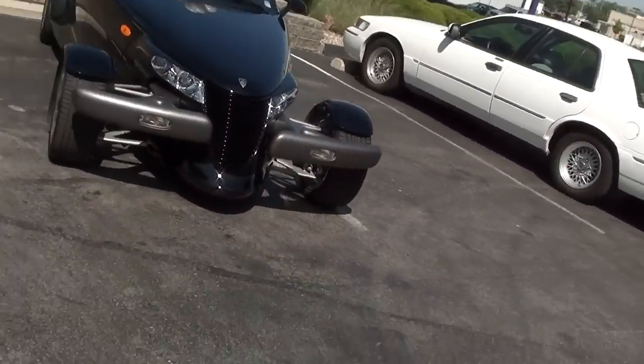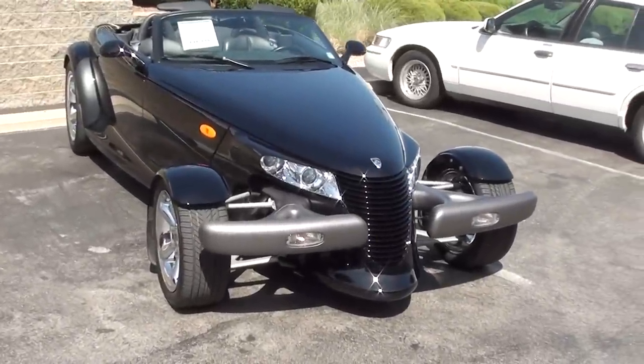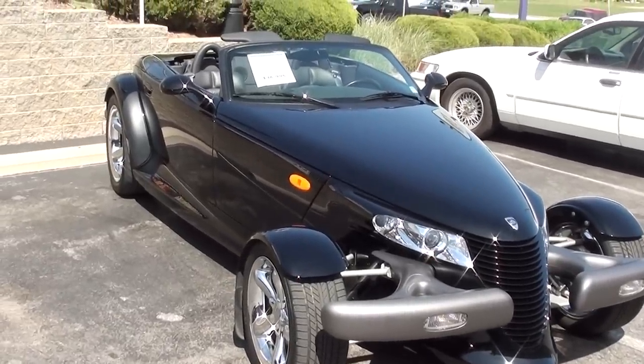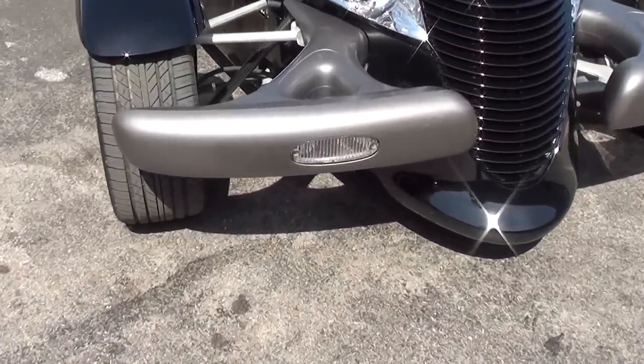Hey guys, coming to you from Fastlane Classic Cars here in St. Charles, Missouri. I thought I'd give you a look at this 1999 Plymouth Prowler, and this one only has 8,500 original miles on it, so it pretty much looks like new, as you can imagine.